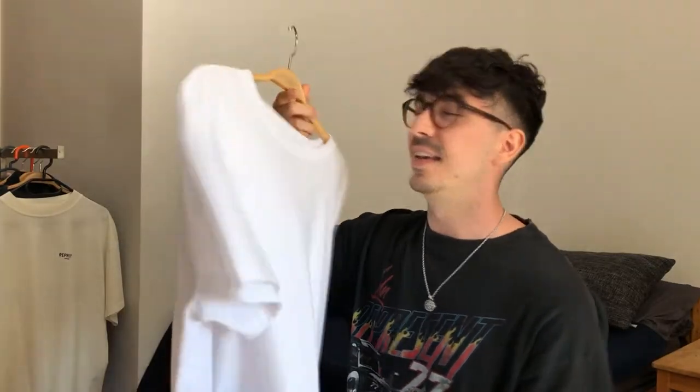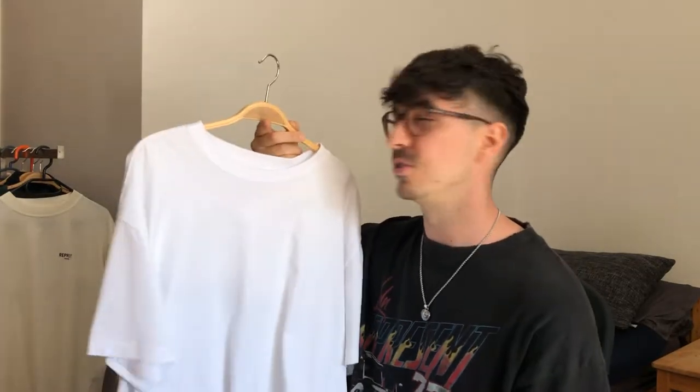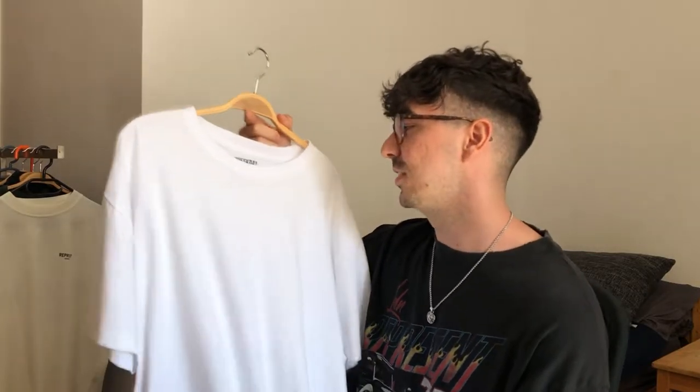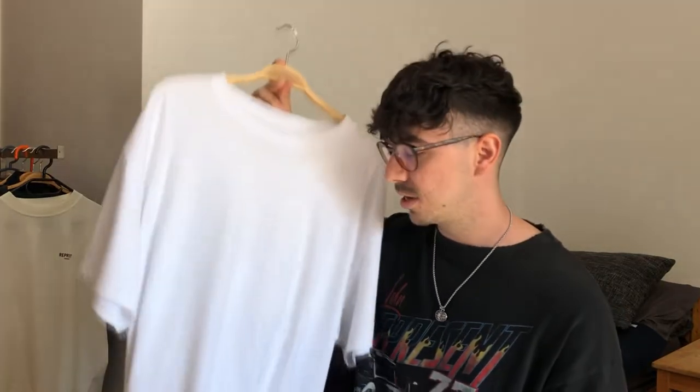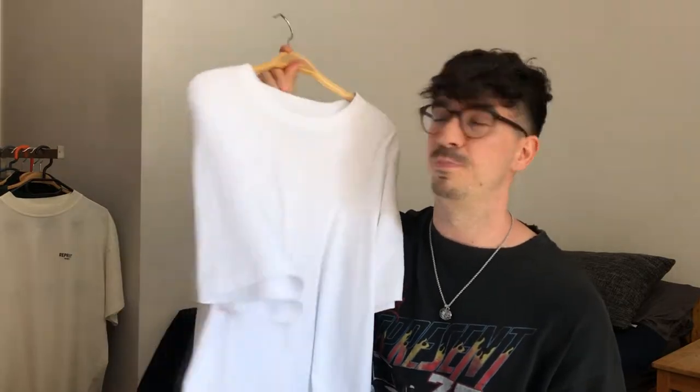The first piece is this Weekday oversized white t-shirt. It costs only 15 euros or 20 bucks. I love the fabric — it's super soft and the fit is super nice. I love this oversized fit and especially the neck area, because it's not too tight but also not too loose. It's perfect in my eyes.